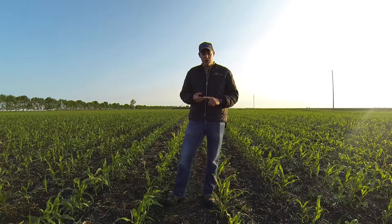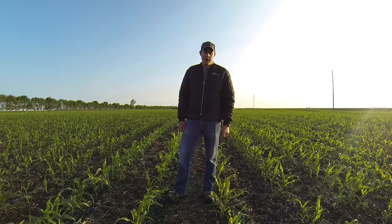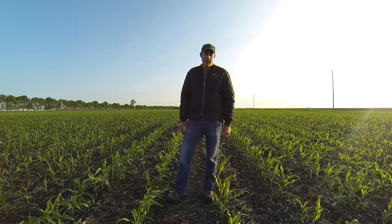We seeded these trials on May 2nd and May 3rd into almost ideal moisture conditions. The average soil temperature was 5 to 8 degrees Celsius and we were seeding about an inch and a half deep.